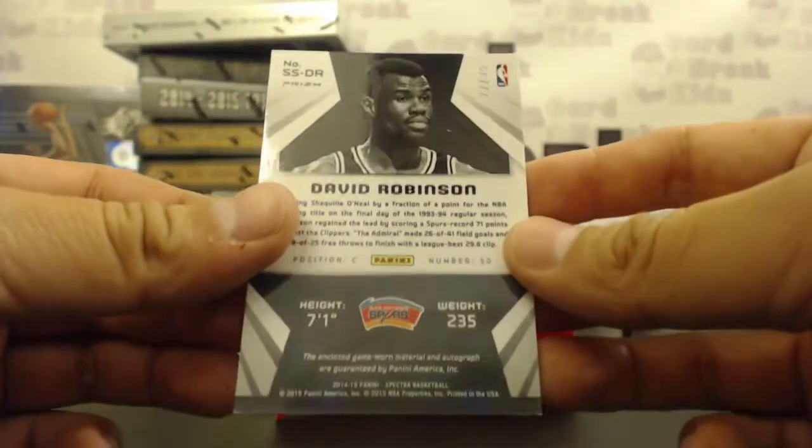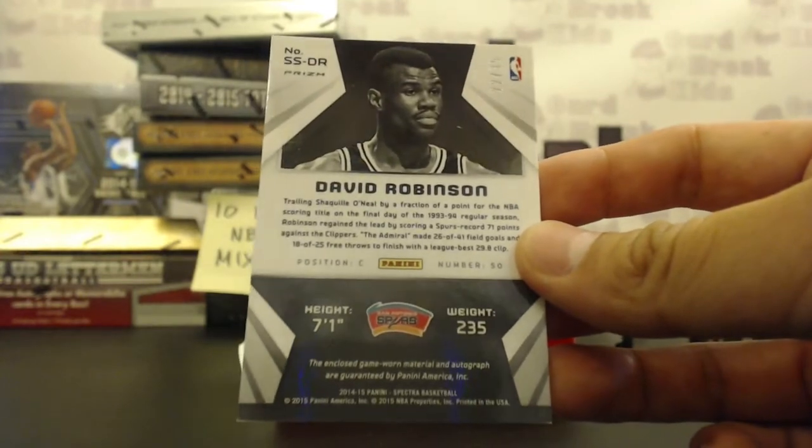For the Indiana Pacers, jersey autograph: CJ Watson, on-card, going to Charles W, numbered 74 of 125. For the Memphis Grizzlies, rookie jersey on-card auto: Jarnell Stokes, going to Scott V. Spurs killed the break last night and they're killing it again — spectacular jumbo single-color jersey on-card autograph: the Admiral, going to the Spurs, Michael C. Congrats, Michael.